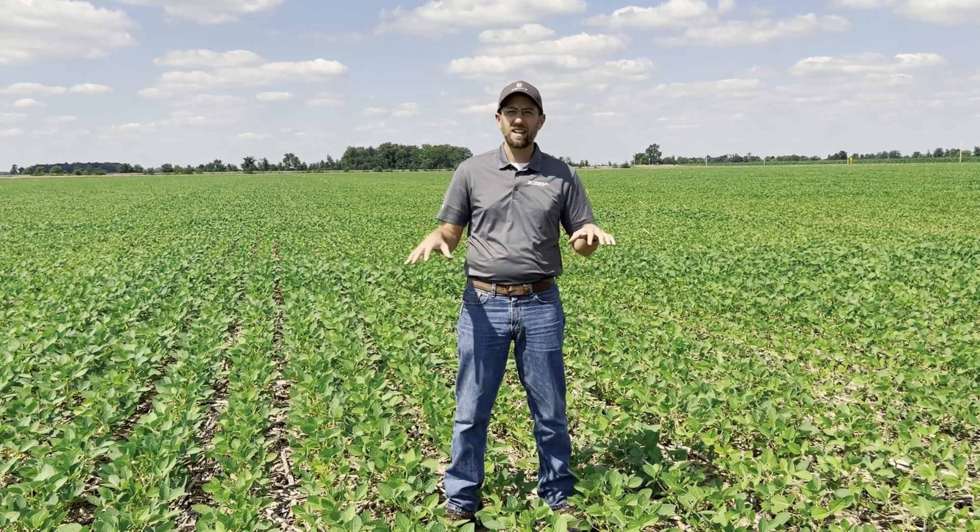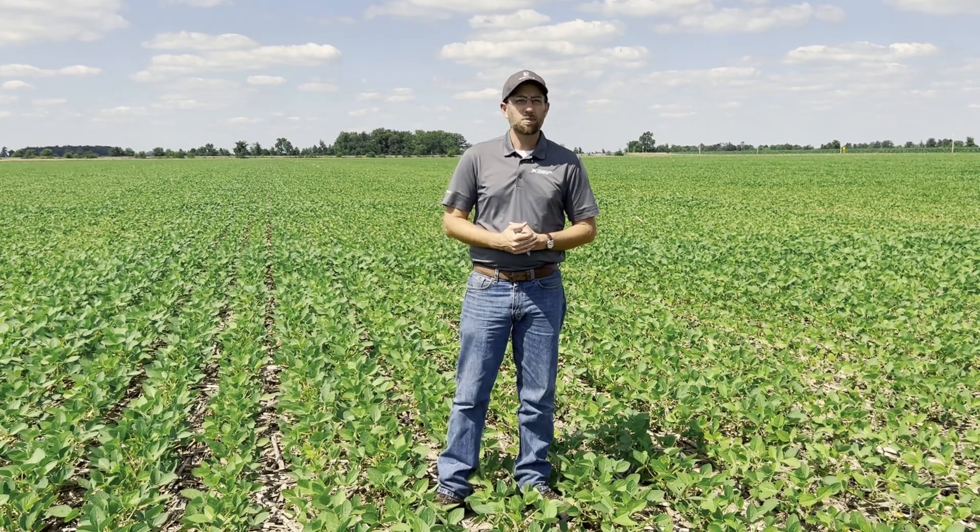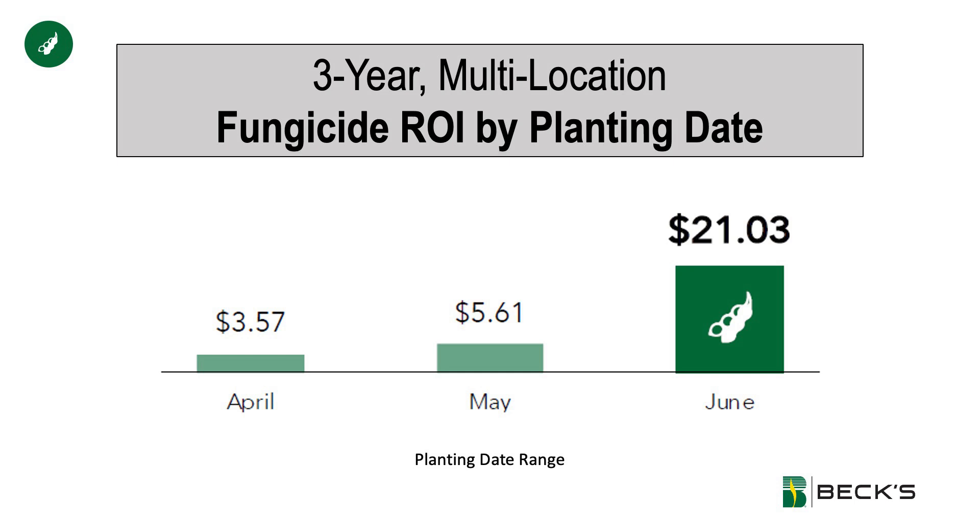The field I'm in here today was planted on June 12th. We're just now starting to see flowers as we stand here today in mid-July, so we're still nowhere near that R3 stage—several weeks away from thinking about spraying a fungicide on these fields. However, looking at PFR data specifically related to later planted soybeans, we've actually seen a significantly higher return on investment for our later planted soybeans. Those June planted beans are seeing about four times the return on investment compared to our April or May planted beans.